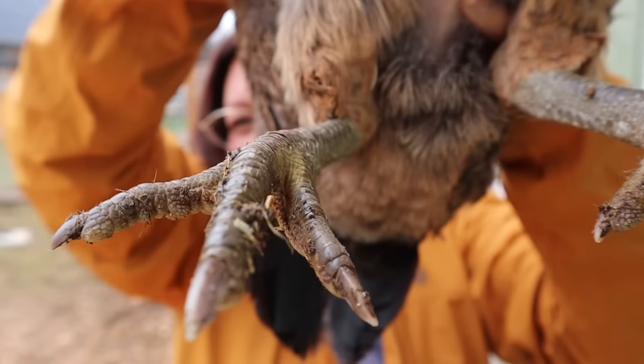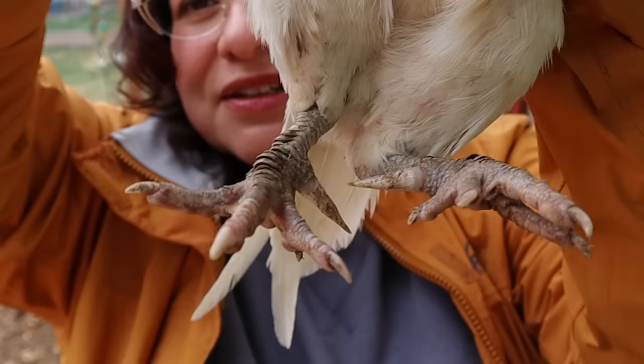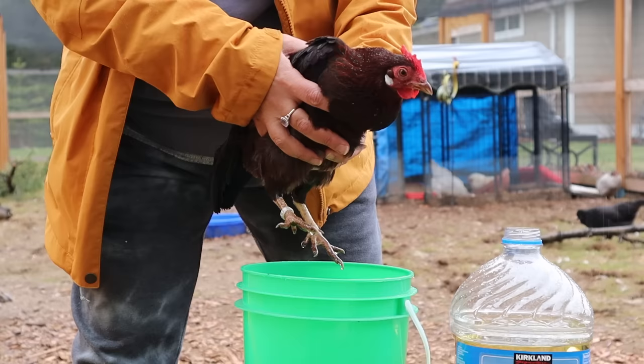I love my chickens' legs — they're so cute. But if they get something called scaly leg mite, their legs are not cute, and it can be really painful and bothersome to them. So let's talk about how to very easily treat it quickly.